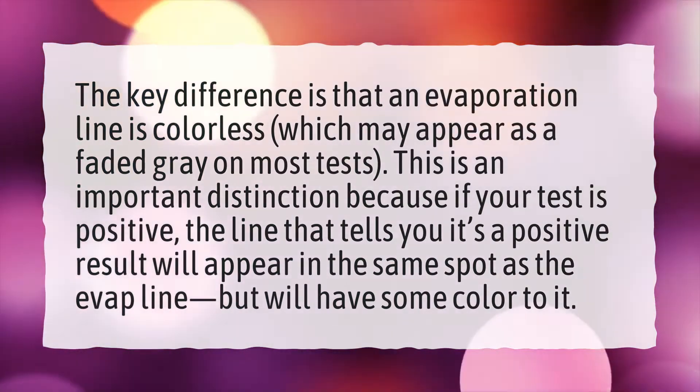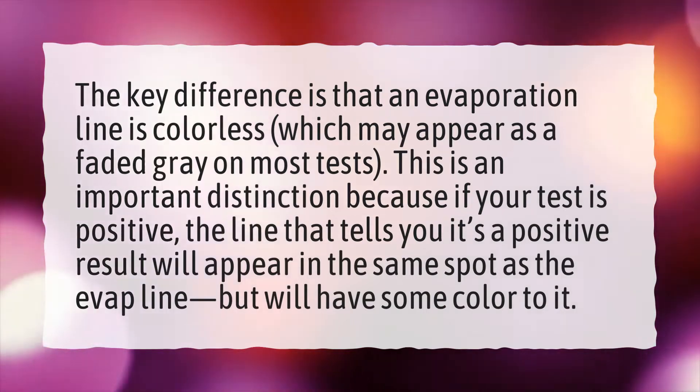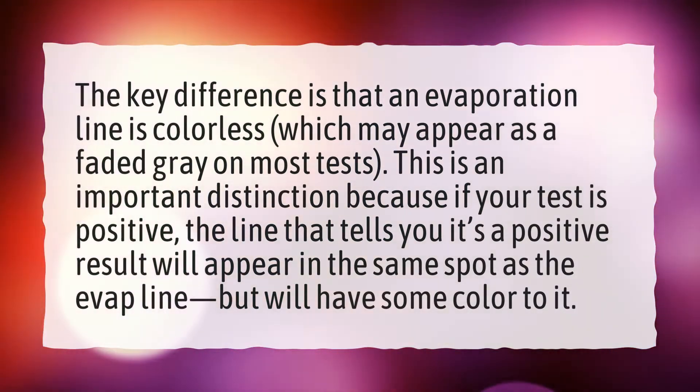This is an important distinction because if your test is positive, the line that tells you it's a positive result will appear in the same spot as the evap line, but will have some color to it.